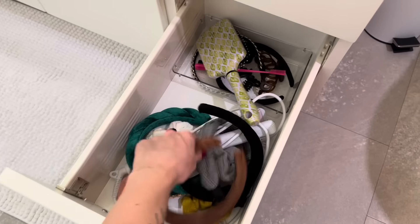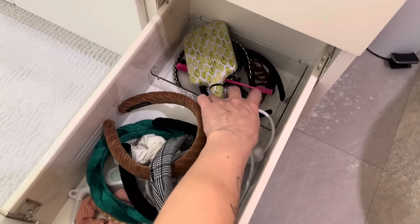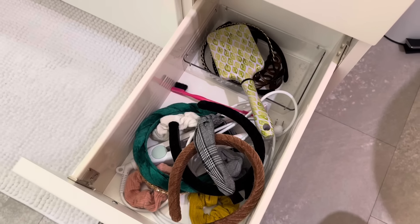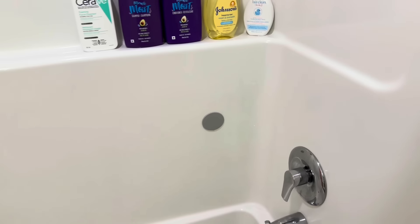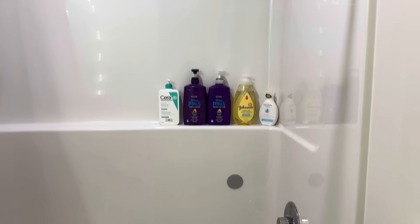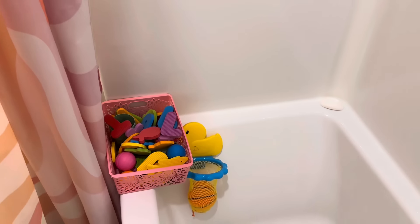This drawer is meant to be for my hair stuff — it's a little bit messy, but I've got a bunch of headbands and clips. That's where all of my hair stuff lives. The shower does the trick, and Penelope loves to take her baths in there — she's got some of her toys and stuff.